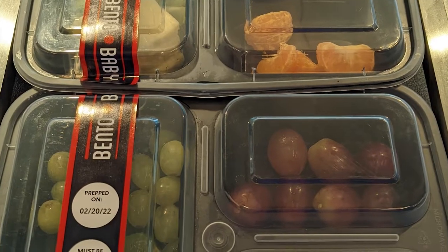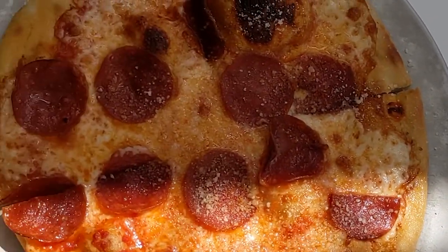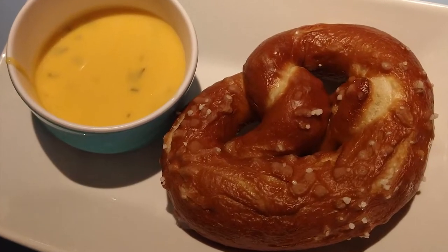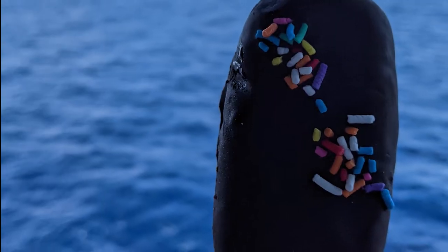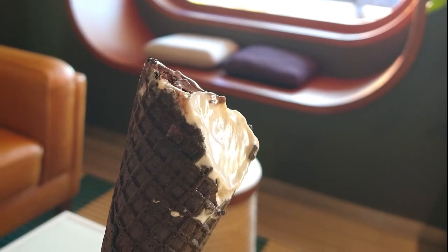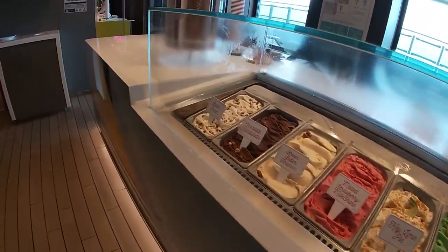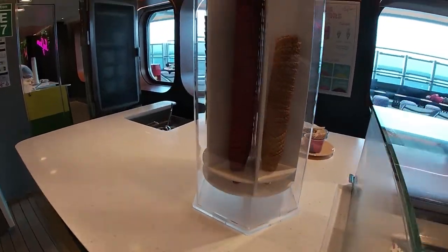You can also grab and go the bento boxes, which is convenient. For other snacks around the ship, they have a dedicated pizza place, pretzels with cheese sauce, cake pops, and a dedicated ice cream place. Those are available during the day when you want snacky things.